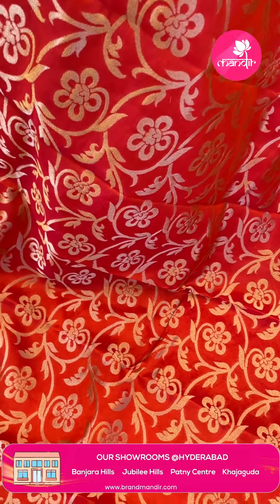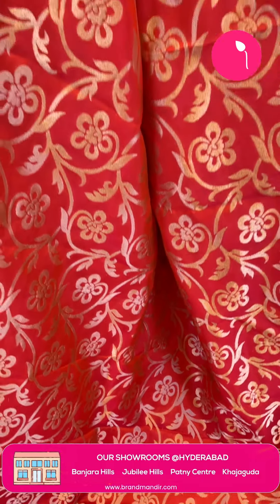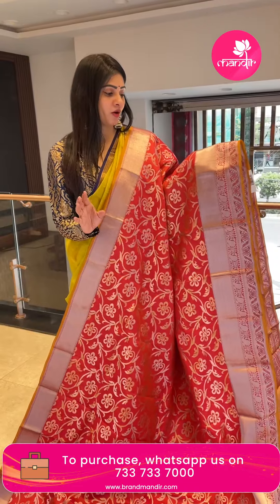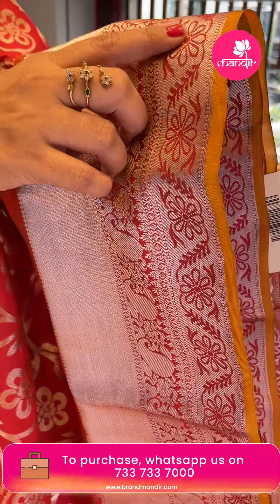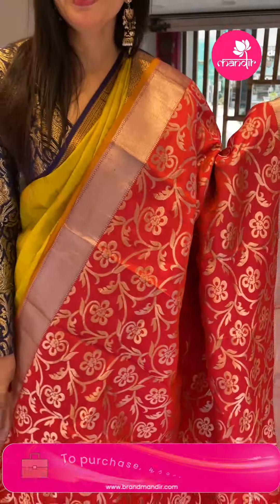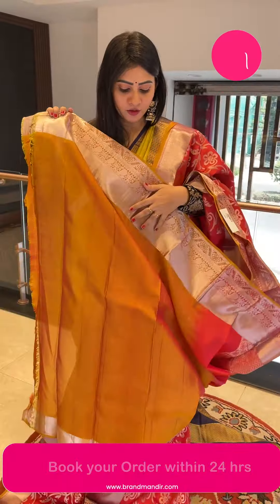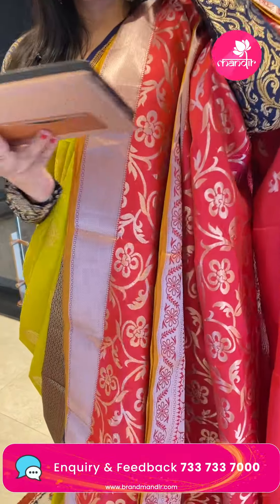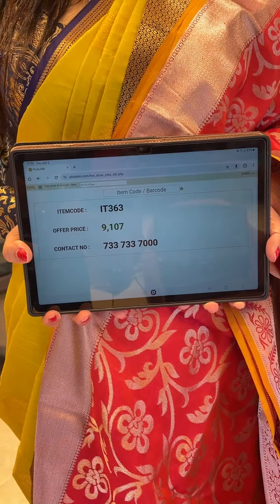Next is a beautiful Kanchi Pattu saree with dual shade — silver zari, florals, and leaf designs throughout the body. Coming to the border, it's a tribal-bordered frills pattern with zigzag lines, paisleys, sorals, and thread weaving with florals. Coming to the pallu, it's a zari woven pallu with zigzag lines. The blouse is dual shade contrast with border. Item code IT363, offer price Rs. 9,107.